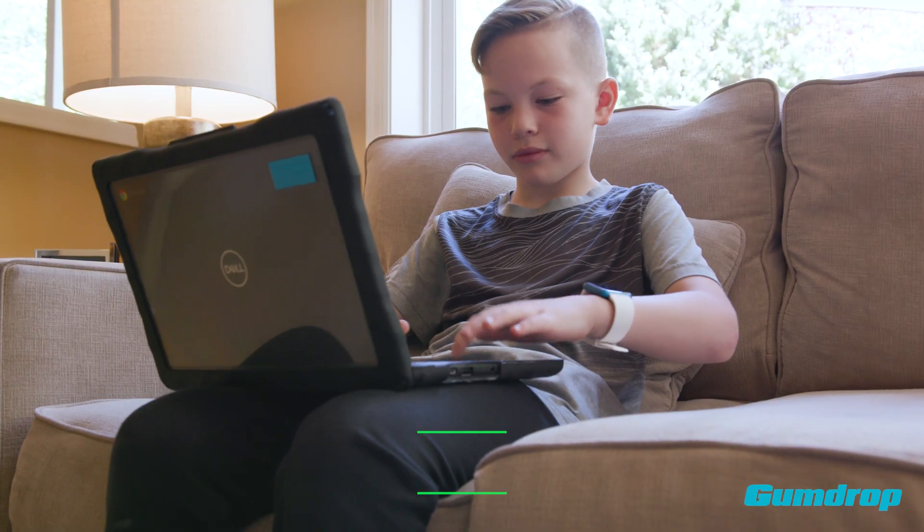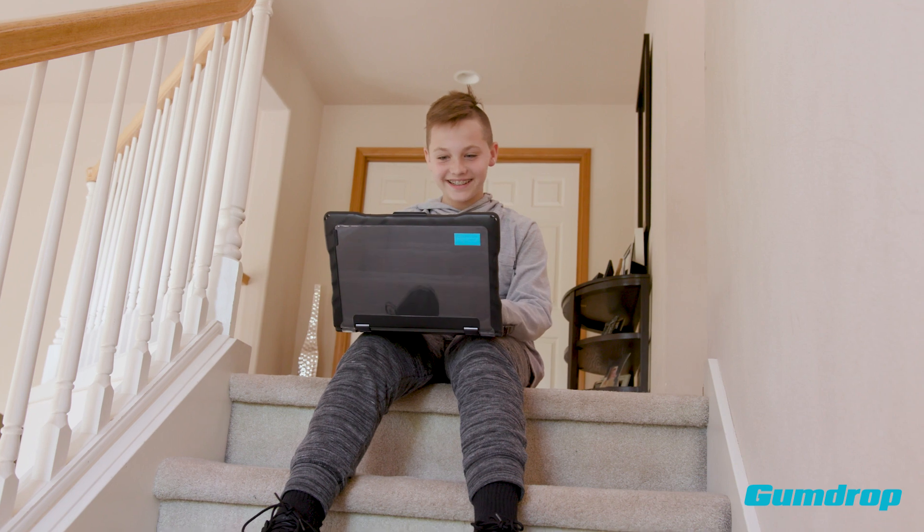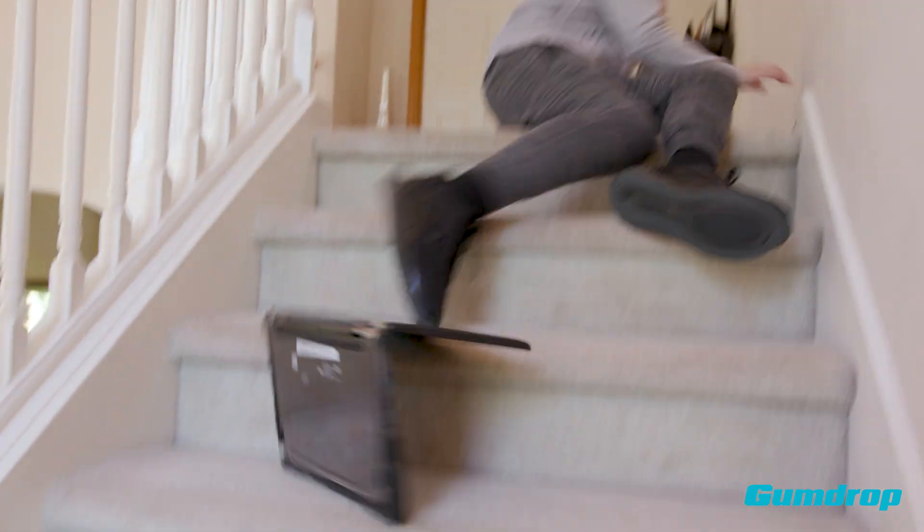My day starts early. I sign in and review my work for the day. I like to change the house space I learn in so I can be away from my younger brother. He gets annoying.